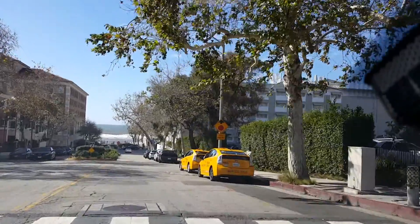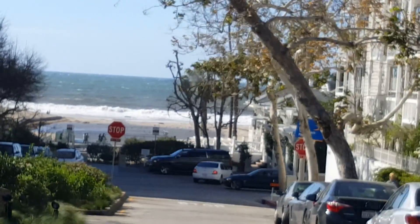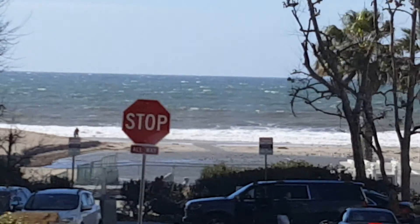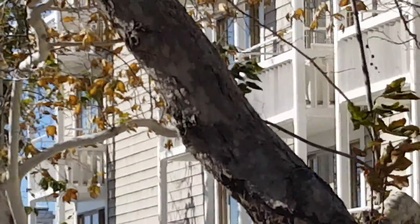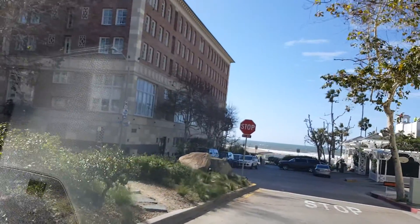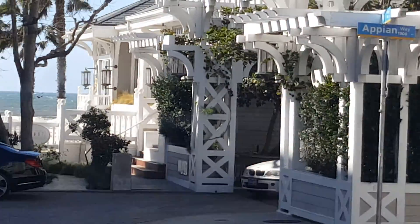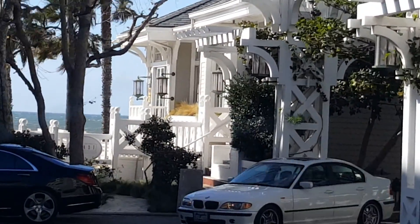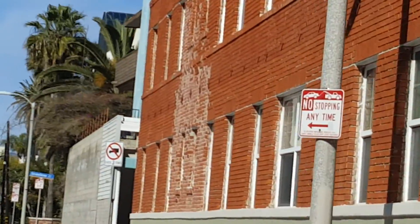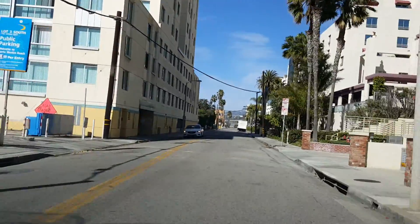Looks like it's low tide and also a little bit windy over there. Here is a nice hotel, Shutters on the Beach, and this one is called Casa del Mar. I just wanted to stop and see the ocean — maybe I'll stop at the parking. You can park here for a few minutes.